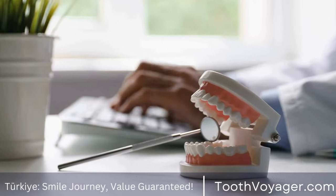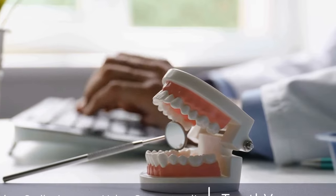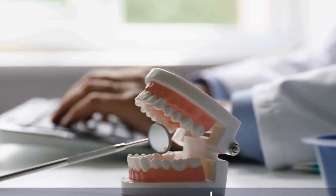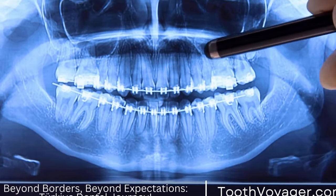Cons: Invisalign is not suitable for all orthodontic issues and may not be as effective as traditional braces for severe cases. Invisalign treatment can also be more expensive than other types of braces.